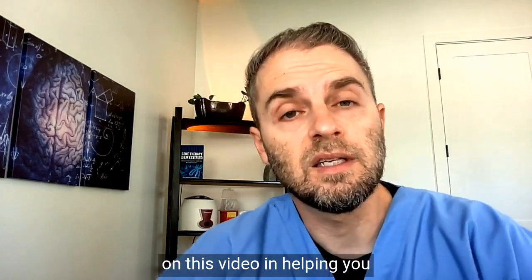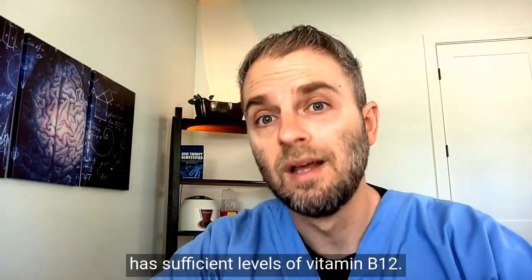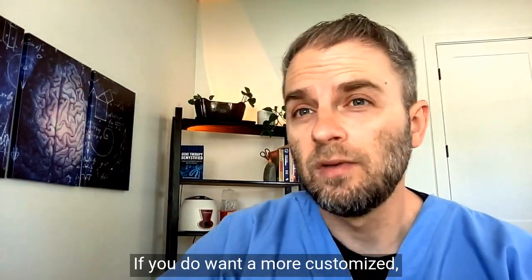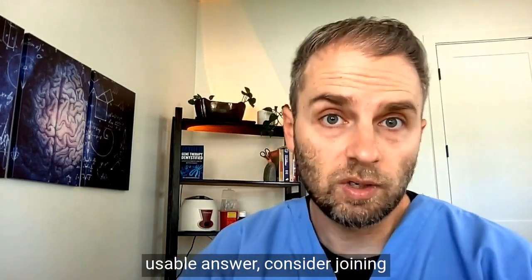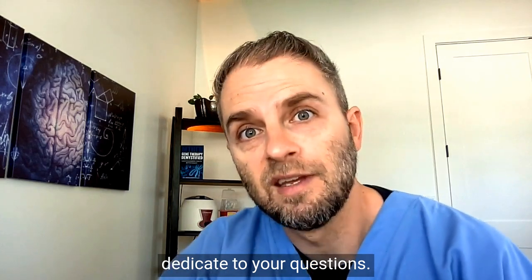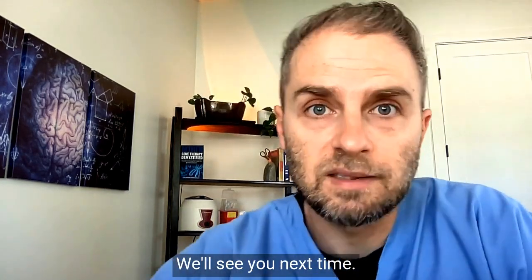That's about all I had to discuss on helping you understand whether or not your body has sufficient levels of vitamin B12. If you have questions, feel free to drop them in the comment section. If you want a more customized answer, consider joining the membership program, where I'll have more time and attention to dedicate to your questions. Thanks for watching — we'll see you next time.